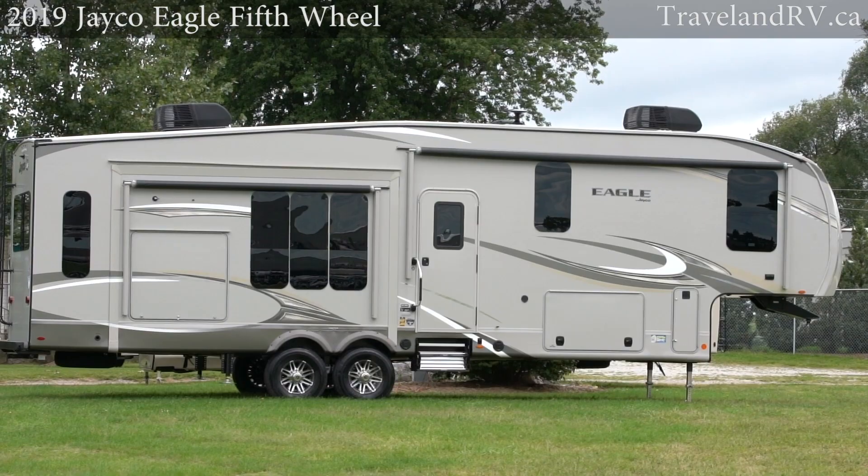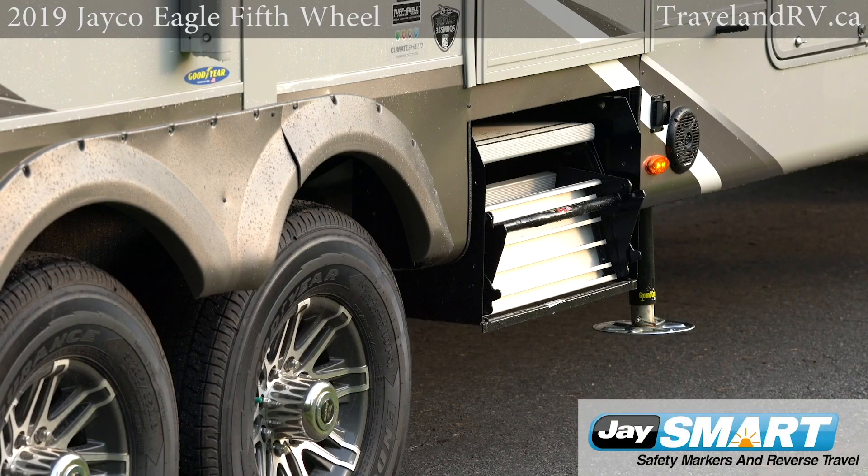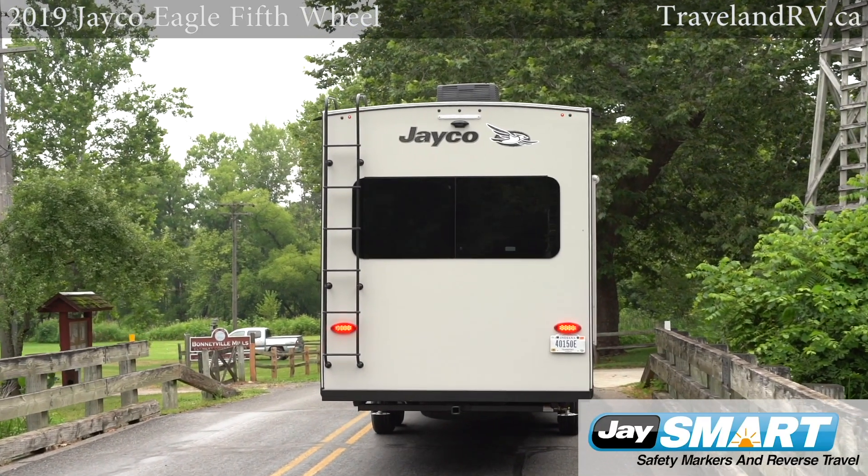Eagle's exterior is as beautiful as it is safe. Jayco's new patent-pending J-Smart LED lighting alerts other travelers of your driving intentions.